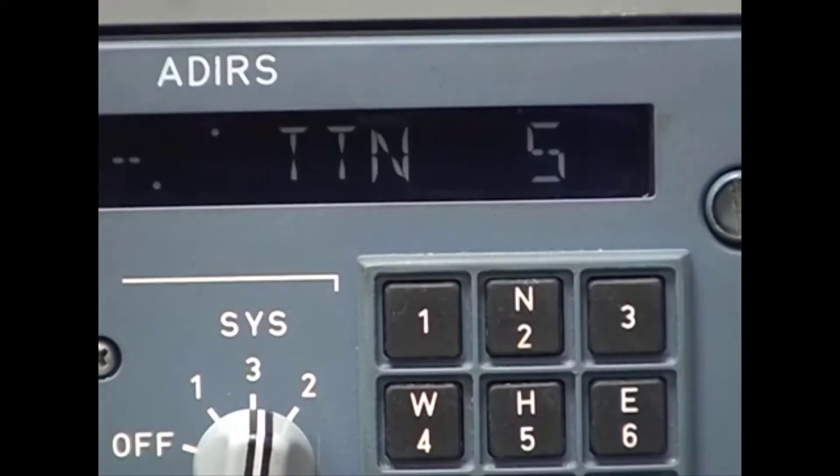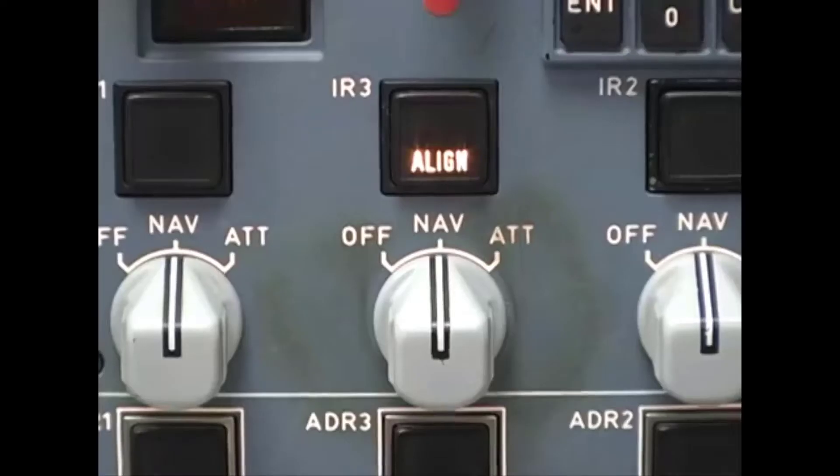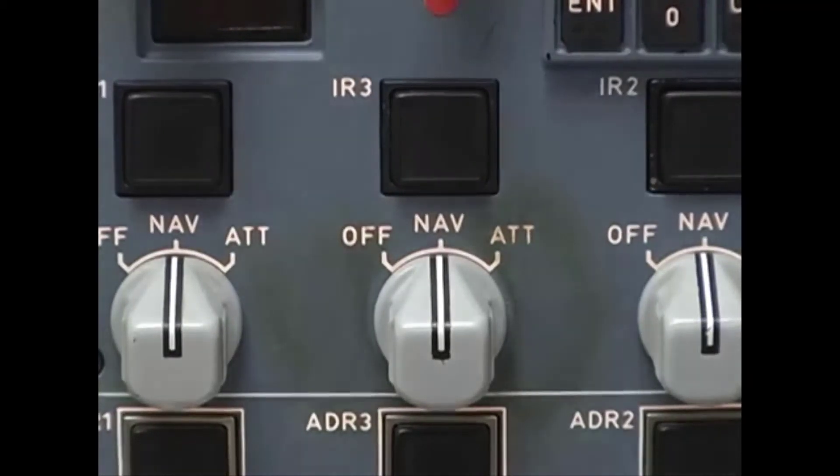When the alignment starts, the time to NAV display starts counting down. Align time varies depending on your latitude — at the equator it takes about five minutes, but at extreme latitudes above the Arctic Circle it can take as long as 17 minutes. When the alignment completes, the align lights turn off and the ADERUs automatically transition into NAV mode.